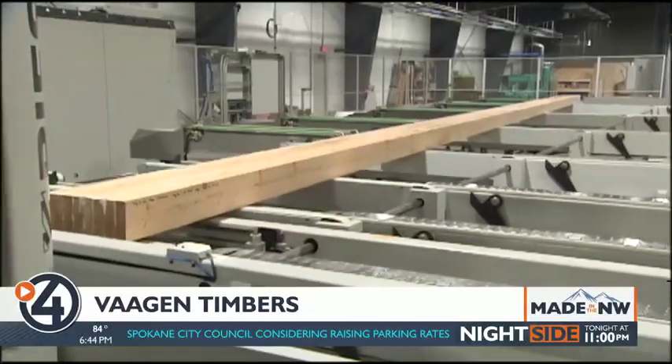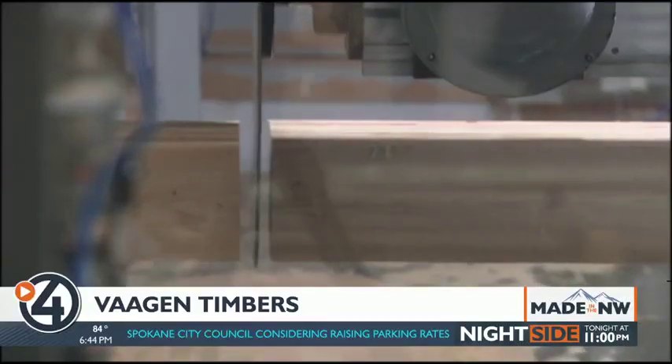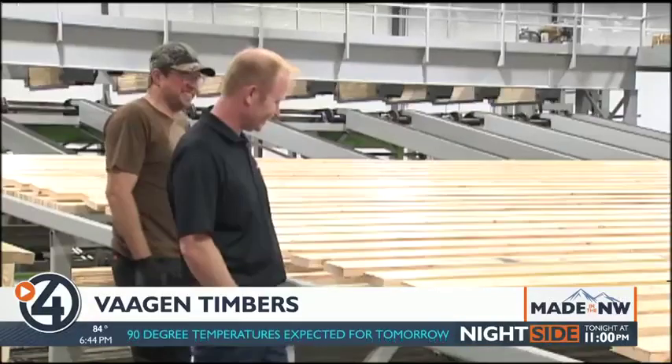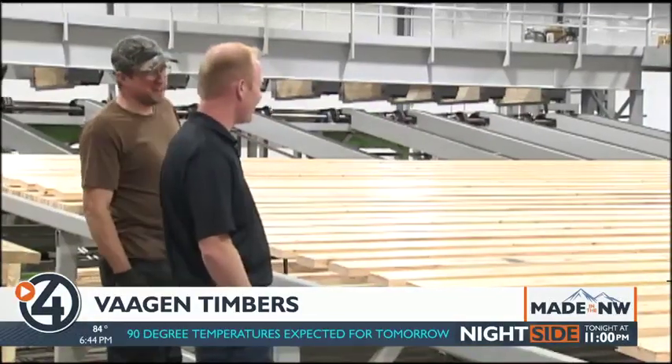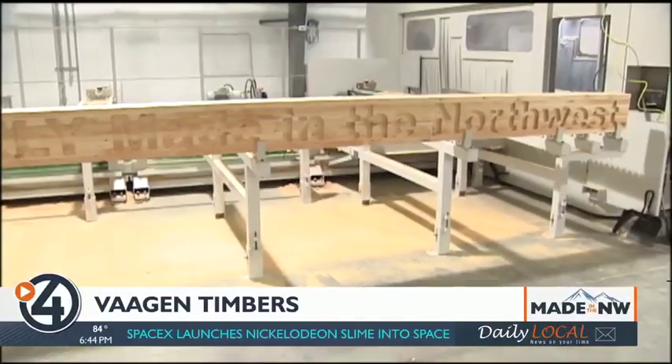Vaughan says Spokane and Washington as a whole are poised to be leaders in CLT and mass timber products, and that has them excited about Vaughan Timbers' potential for growth. There's just no losers — everybody wins, and we're going to be offering incredible structures for people to build with for years to come. For Made in the Northwest, I'm Derrick Dice, 4 News Now.